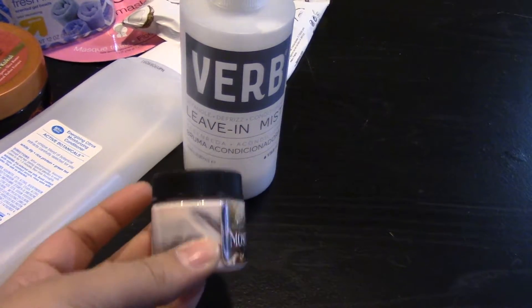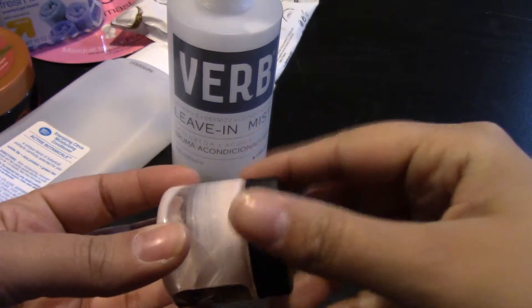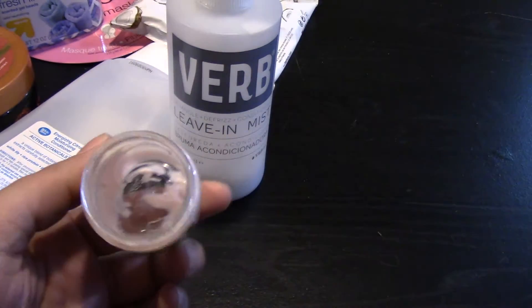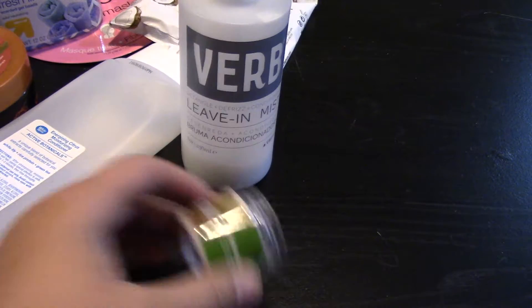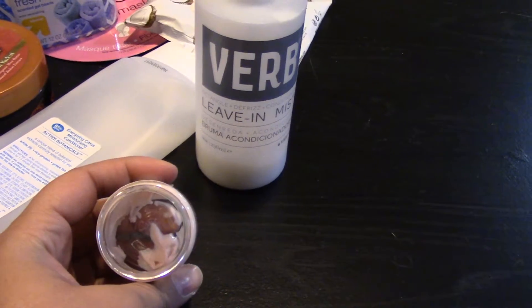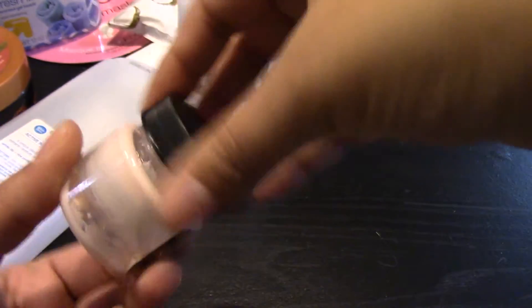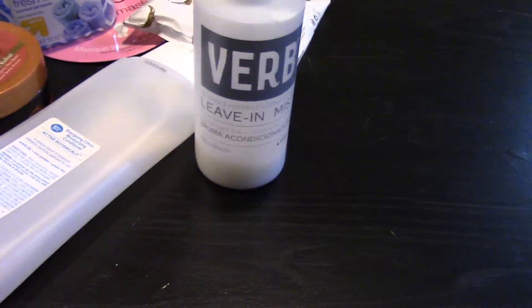From that same subscription box — fall of 2016, which if I remember was a Princess Bride theme — I also finished the whipped cream that they gave, which was mostly dead. This was an awesome pumpkin buttercream scent. I would have bought the full version if I had really thought about it, but I didn't.